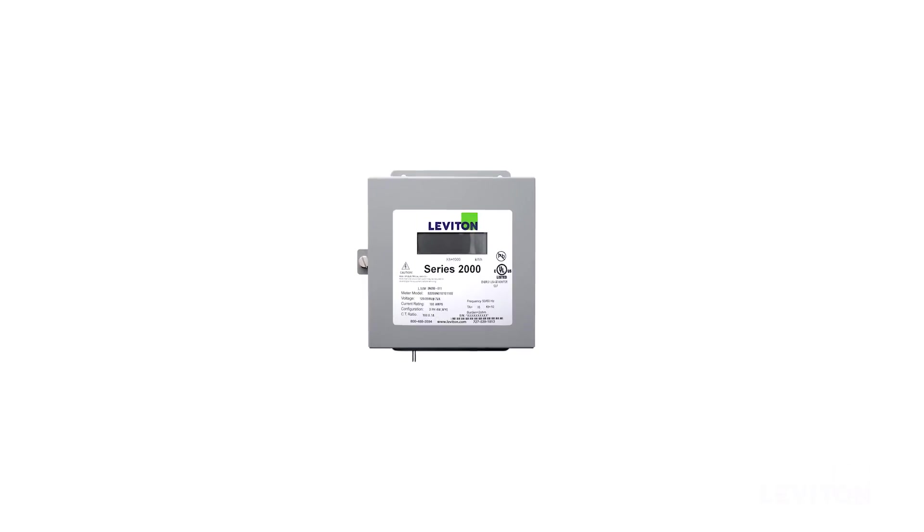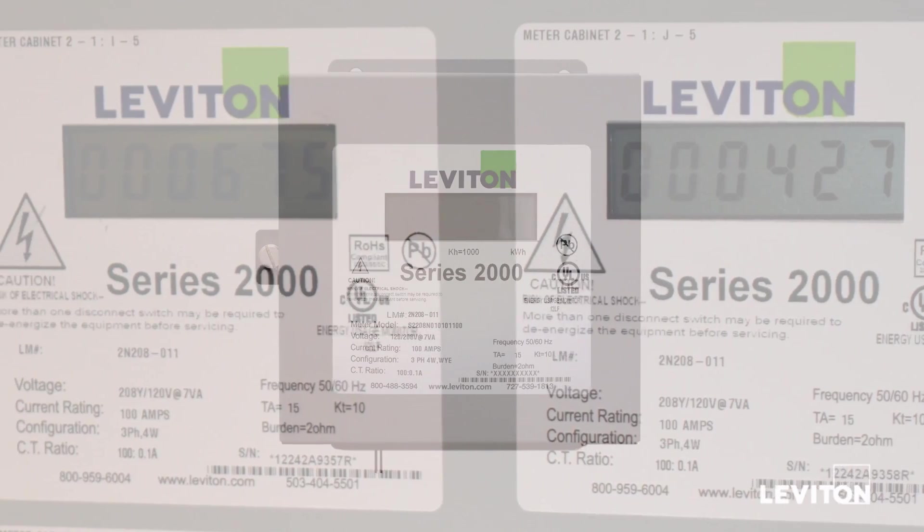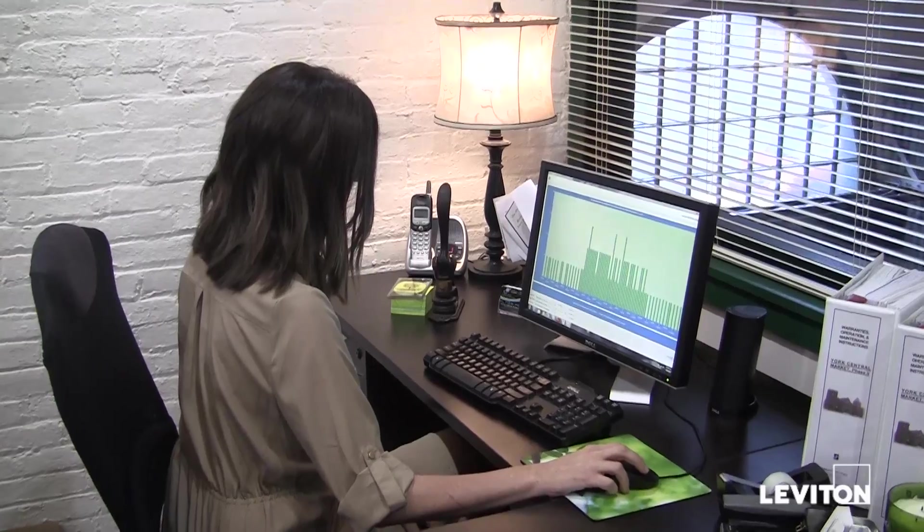Upgrading the electrical distribution system was a key component for the market's overall decor for vendors and visitors alike. The contractor and property manager made a smart decision to use Leviton's Verify sub-metering system. The Verify sub-metering system provides the market with a robust tenant metering platform that enables easy tracking and billing through Leviton's BillSuite software.